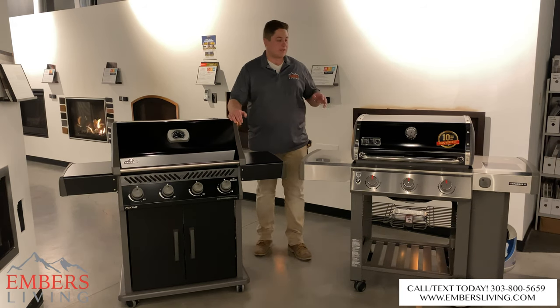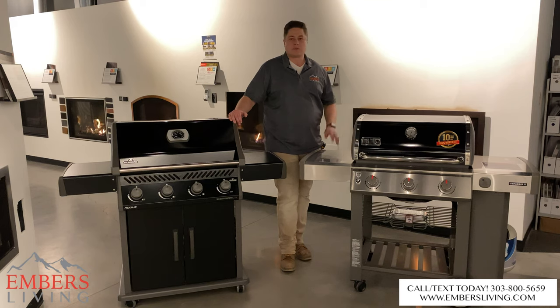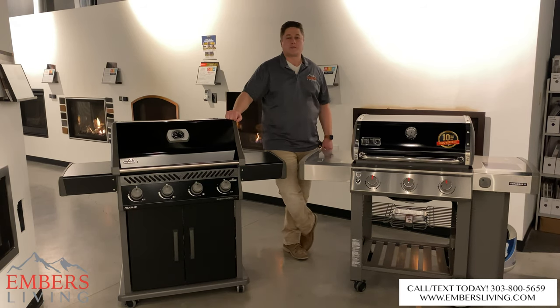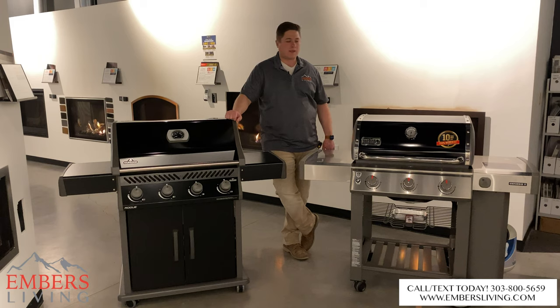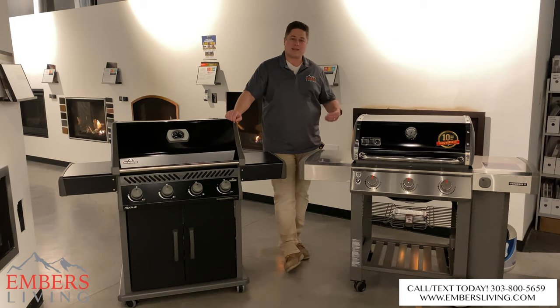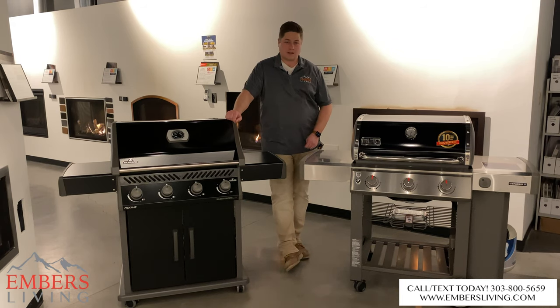Those are just my thoughts — let me know what you think in the comments. If you want to see these products in person, come down to our showroom in Westminster, Colorado, or call and text our staff at 303-800-5659. Check out these products on our website at www.embersliving.com. Thanks so much for watching — make sure to hit that subscribe button, give this video a thumbs up, and stay tuned for more videos.